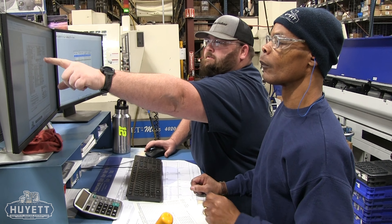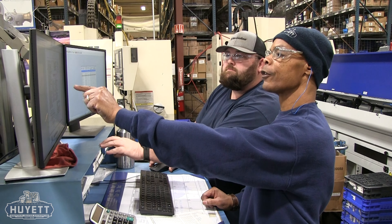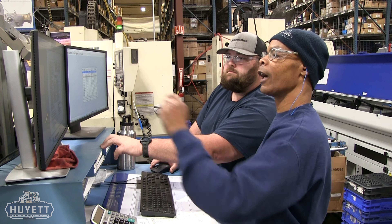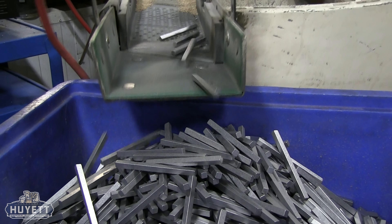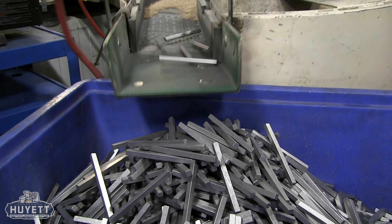Welcome back to Hewitt's manufacturing series. We are continuing our journey through the world of precision manufacturing, where even the smallest details matter. Today, we will explore how parts are perfected after production.